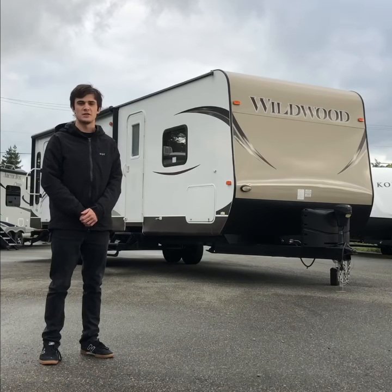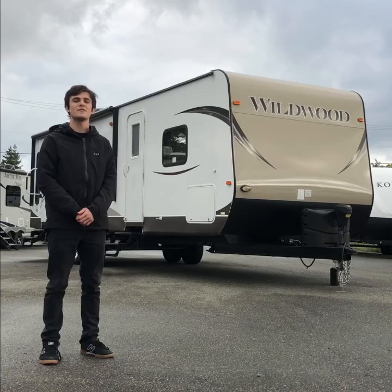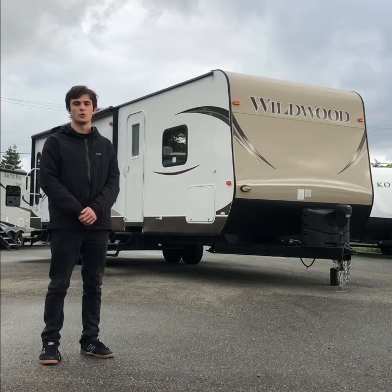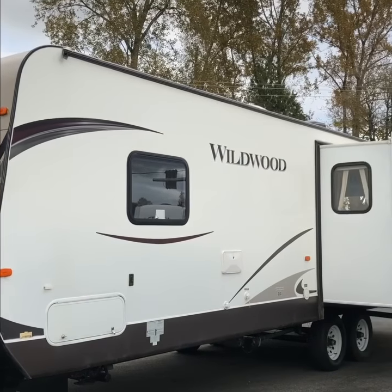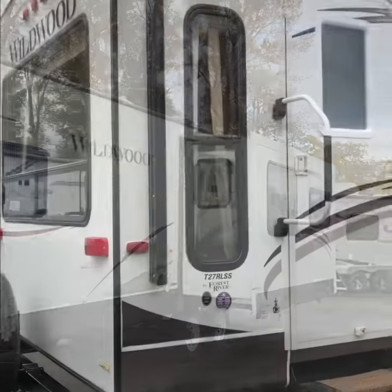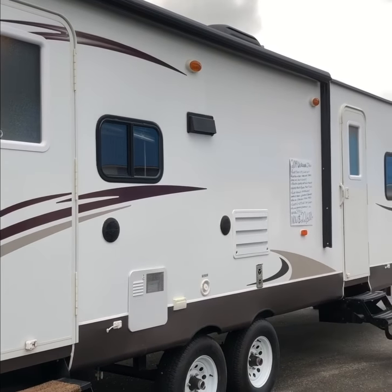Hi, my name is Oliver with BC RV Sales. Today we're going to be taking a look at the 2014 27 RLSS from Wildwood. The Wildwood sits at just over 32 feet with a dry weight of 6,373 pounds, all of the modern amenities that you'd expect and everything that you want to get out on the road.